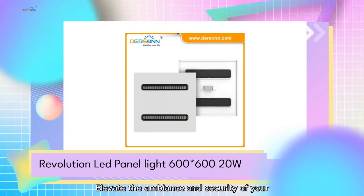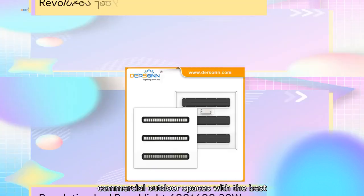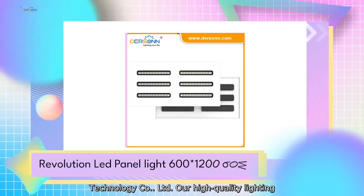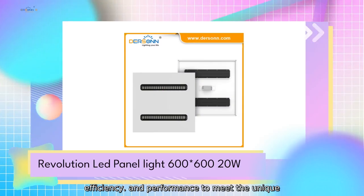Elevate the ambience and security of your commercial outdoor spaces with the best commercial outdoor lighting from Derson Technology Company Limited. Our high-quality lighting solutions offer unparalleled durability, efficiency, and performance to meet the unique needs of your business.